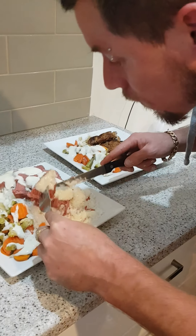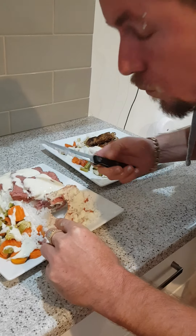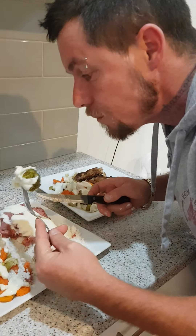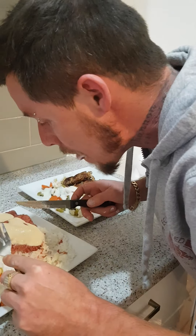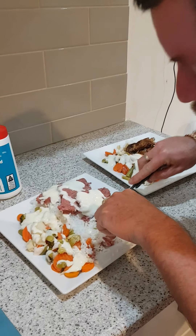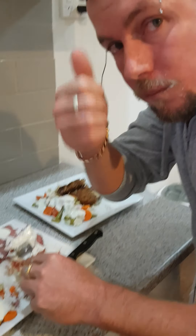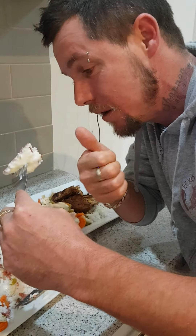Happy Anzac Day! Thumbs up and subscribe if you want to see more backyard feeds. Some green veggies. Please like and subscribe for more backyard feeds.